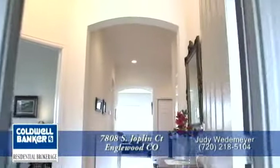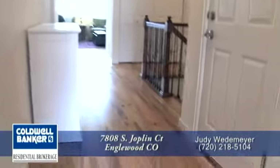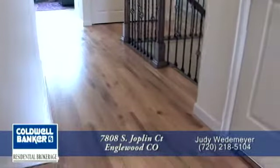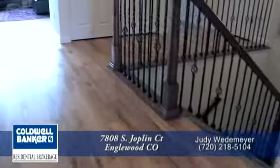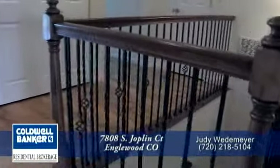As you enter this lovely home, your eyes are automatically drawn to the arched entryway and the beautiful hardwood floors. These are real hardwood, wide plank, red oak stained floors, and they're in magnificent condition.